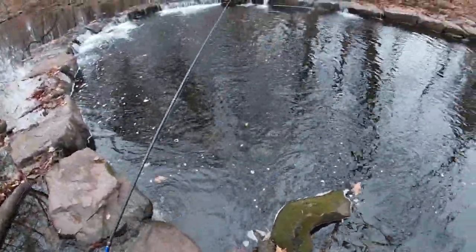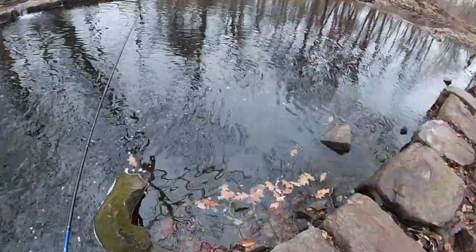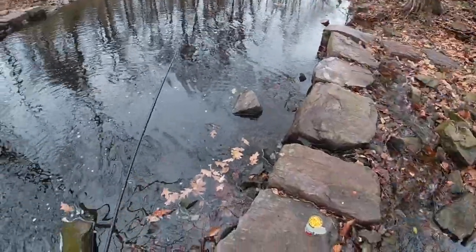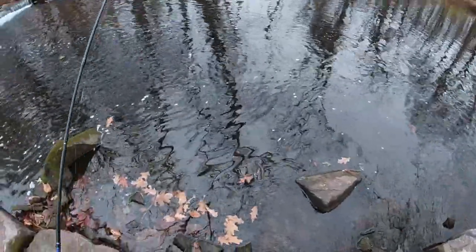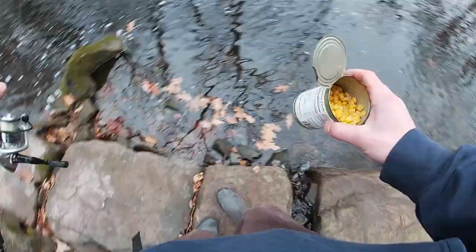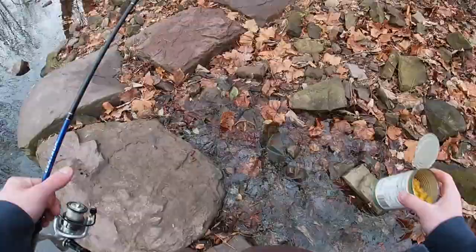All righty guys, this is definitely a wrap on the upstream portion of this creek. Gonna head back to my vehicle and head way way downstream — might hit a couple holes on the way. My will is strong, drank a lot of coffee today so I've got some energy. Let's catch some fish.